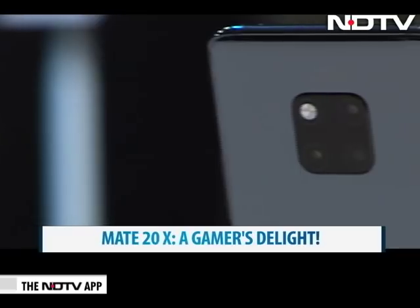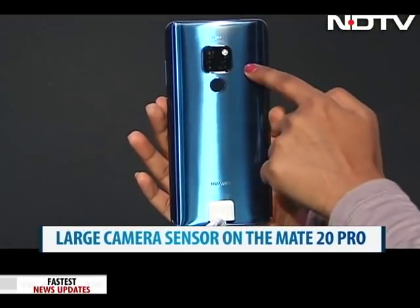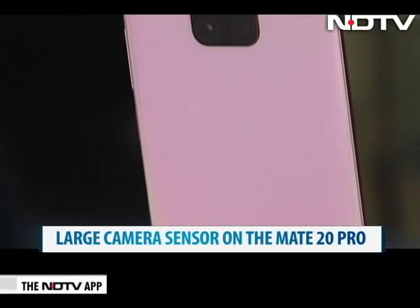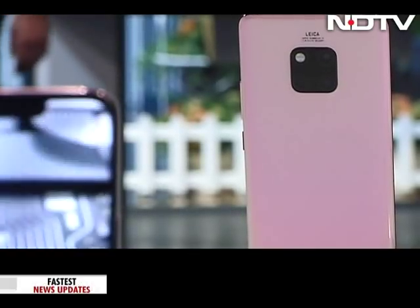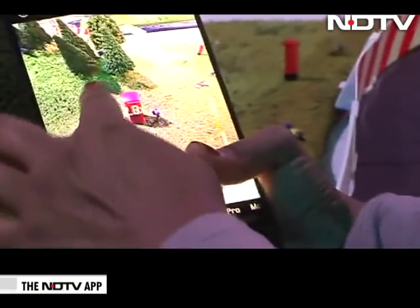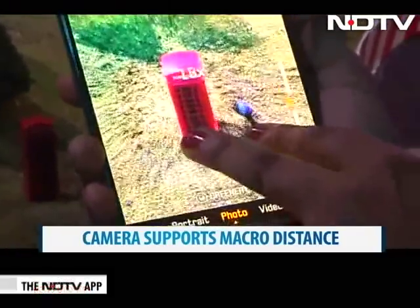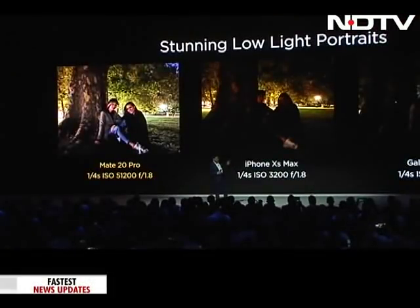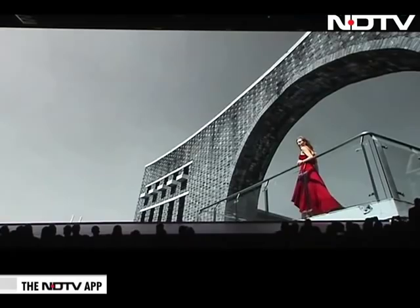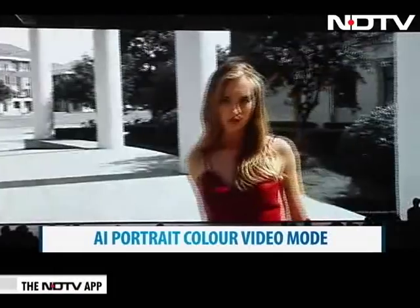The Mate 20 series sticks to Leica lenses at the back. The Matrix camera setup is slightly different on the Mate 20 and Mate 20 Pro. The Mate 20 Pro has a 40MP main camera, a 20MP wide-angle camera, and an 8MP telephoto lens, and the Pro has one of the largest camera sensors in the industry. There's also a macro lens feature that activates when zoomed in, capable of taking very clear sharp images of objects as close as 2.5cm from the lens. There's a portrait mode with great depth using the trio camera, and an AI color video mode that follows the subject and keeps them in color while the rest stays black and white.